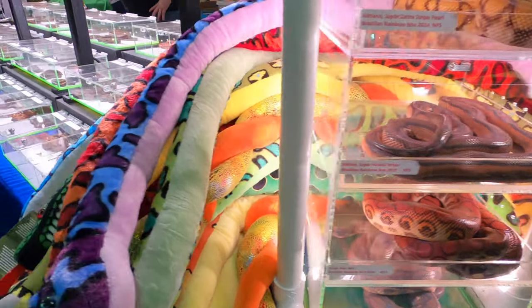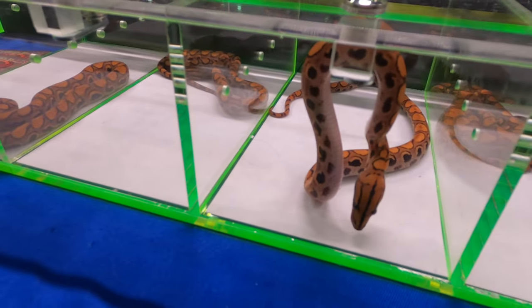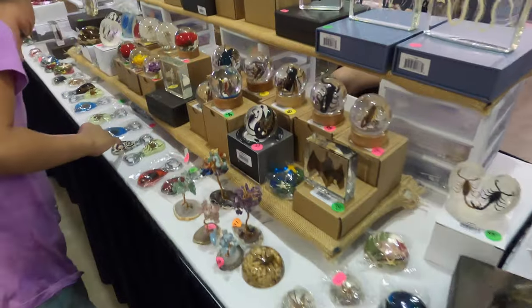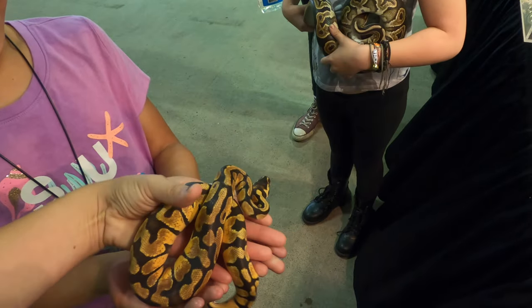Of course there were tons of snakes — look at all the beautiful rainbow boas. I'm definitely getting one of these live resin things next time; the dandelions are so amazing to me. We held all the snakes.